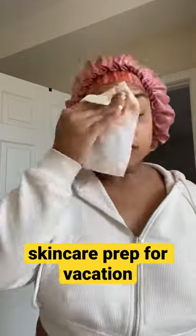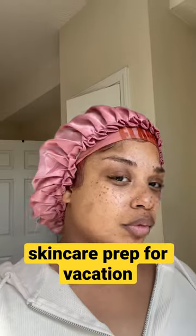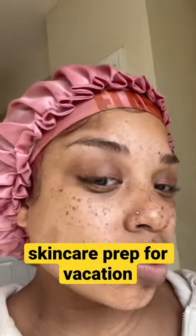Hey guys, so let's get this makeup off my face and do my skincare routine. I'm going to go in with the wet wipe and some micellar water just to get rid of all the surface dirt. And as you see, this is what my skin is looking like after.